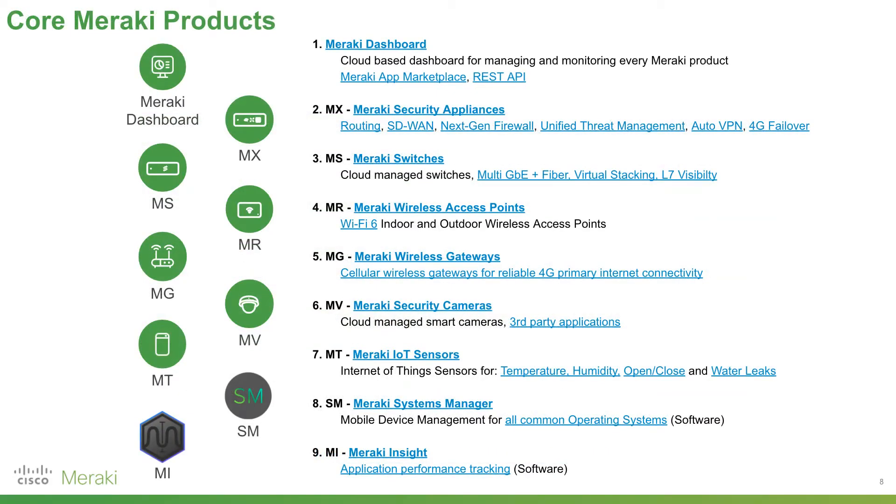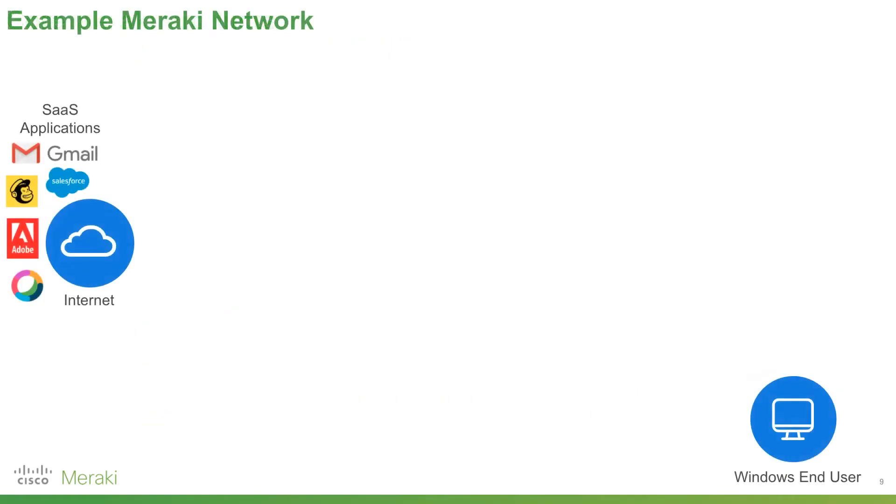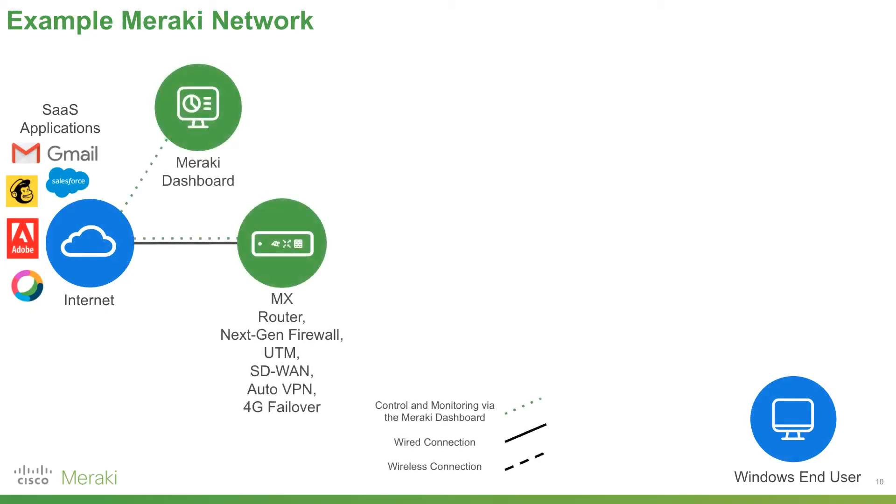There are nine core Meraki devices. Let's build an example Meraki network. With SaaS applications on the internet on the left and a Windows end user on the right, the first device we'll add is Meraki's MX appliance — routers, unified threat management, next-gen firewall, software-defined wide area networking, auto VPN, and 4G failover. All that functionality is built into one device.